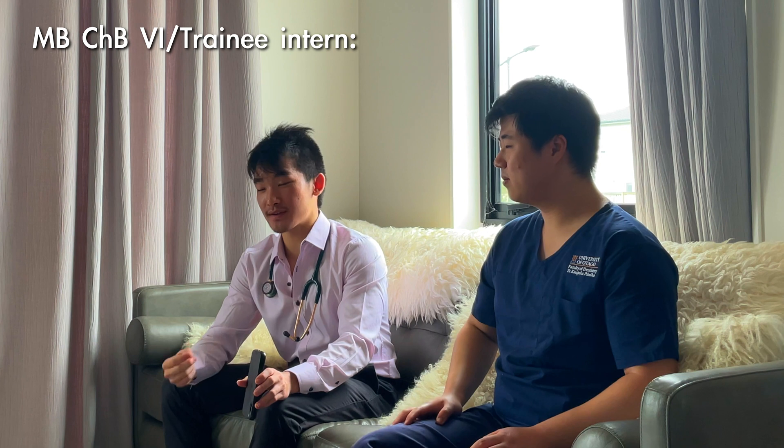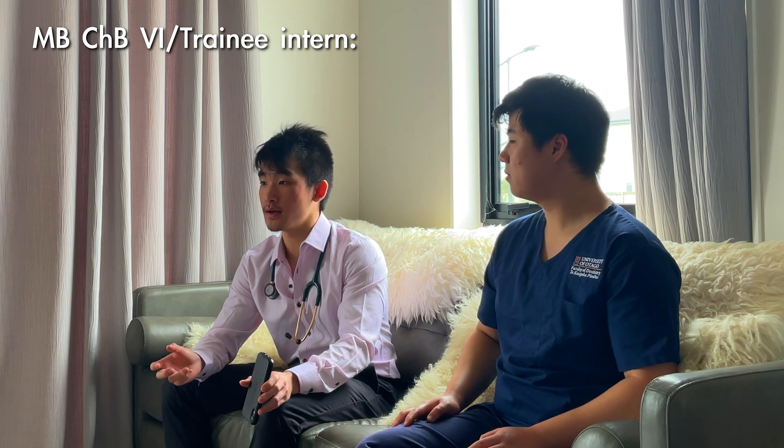The Trainee Intern year means you're expected to take on around a third to a half of what a junior doctor, house officer, or intern doctor does. You're essentially learning to be a graduate doctor. That's how medical school works at the University of Auckland, years one through six — it's probably similar to Otago Medical School as well.